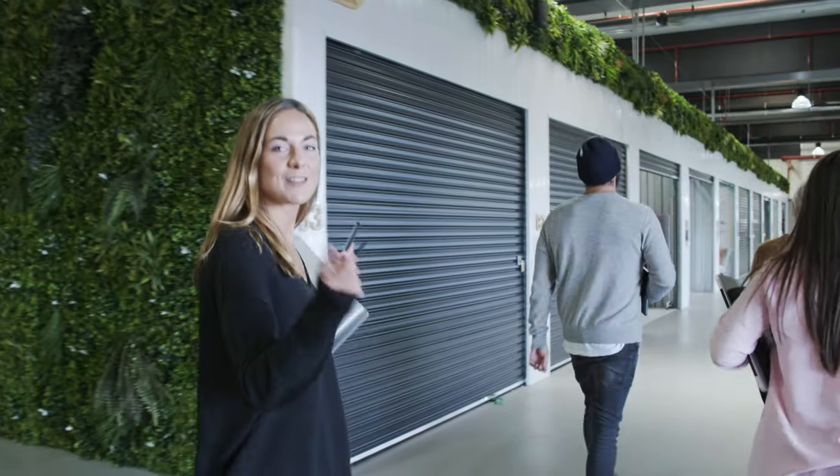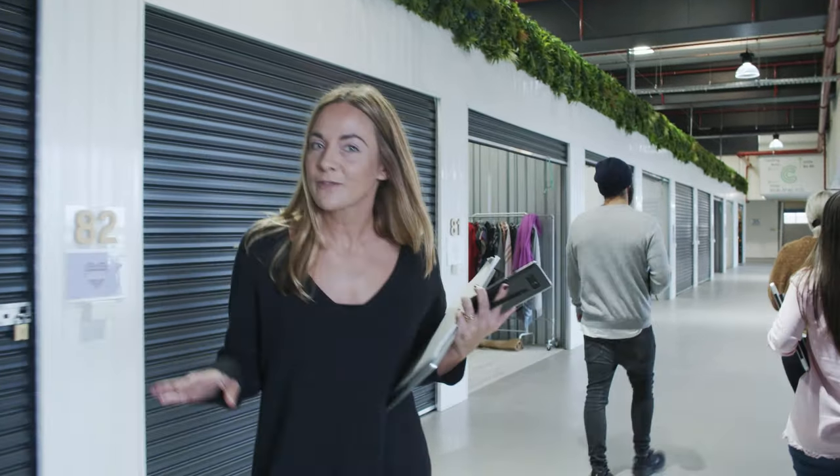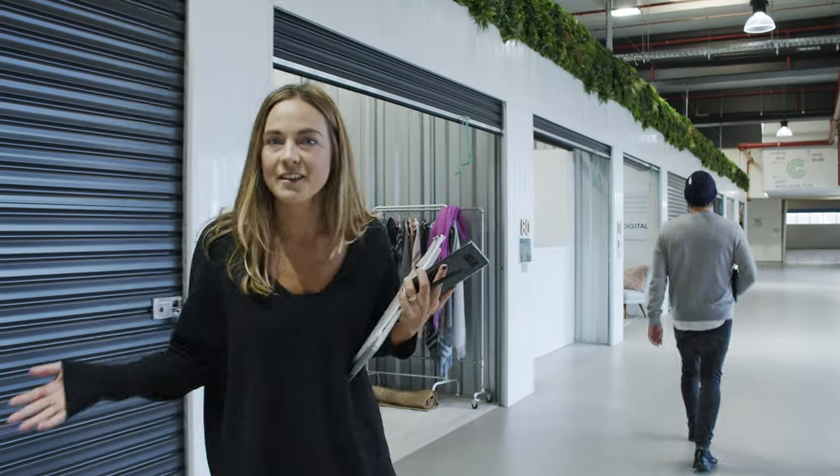One last thing I've got to show you — the private meeting rooms. You can book these online whenever you want. Perfect for when you want to impress a VIP or when you just want to get stuff done.